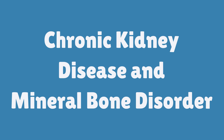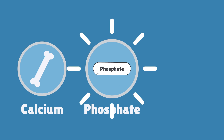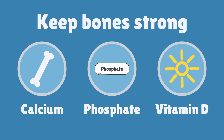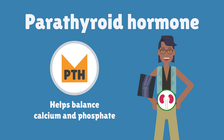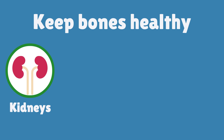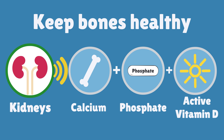This video is to help you understand how chronic kidney disease can affect bones and blood vessels and how to keep them healthy. Calcium, phosphate and vitamin D are important to keep bones strong. A chemical called parathyroid hormone or PTH is also important for the health of our bones. The kidneys help keep bones healthy by balancing calcium and phosphate in the blood and by making active vitamin D.